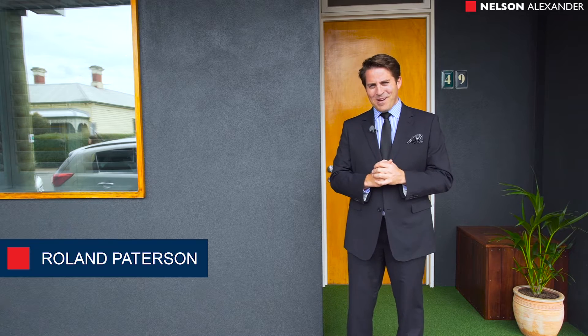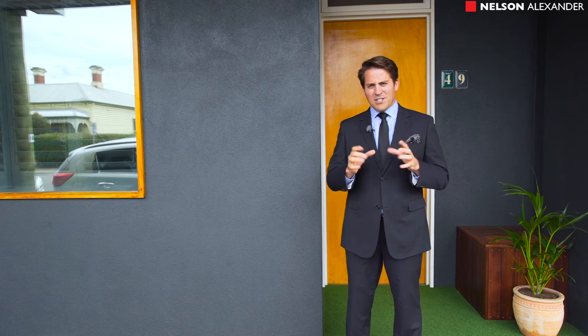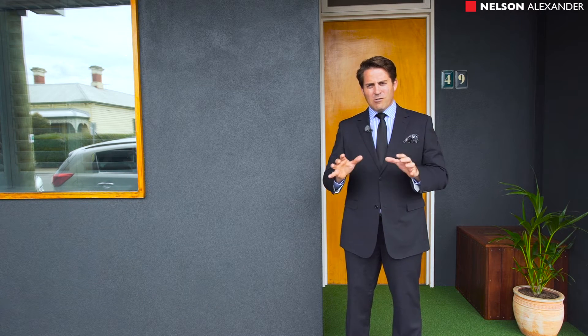Hi, my name is Roland Patterson and welcome to Ramsden Street in Clifton Hill, right at the very top of the hill here. Some of these neighboring properties have terrific city views. I love this location. It's close to the city, train, the shops, the cafes, the pubs, etc. It's a great part of the world.